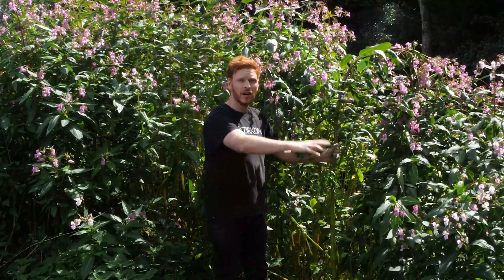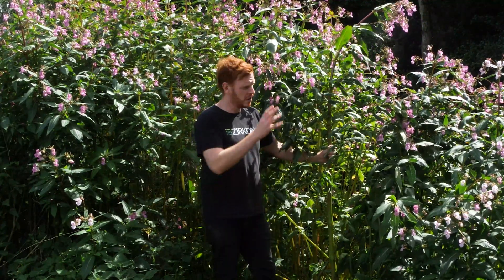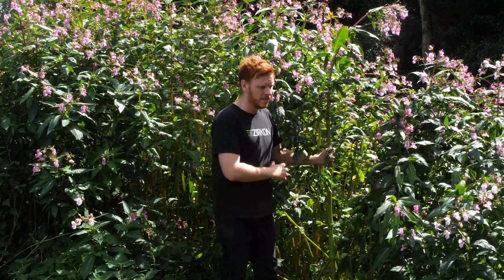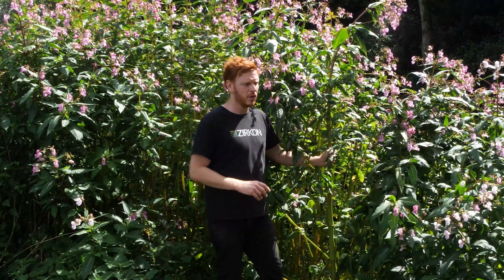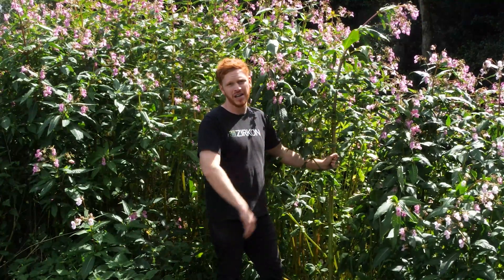The main problems with this plant: with the seed spread, it colonizes embankments very easily and outshades native plants within the UK, meaning the bees don't pollinate those native ones — they only pollinate the Himalayan balsam. When winter comes, the embankments are absolutely barren, which causes issues with riverbank erosion and sediment. Native plants don't get pollinated and don't become established because they're outshaded.